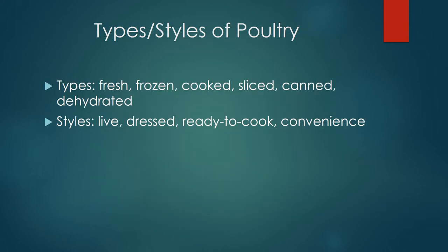Poultry arrives at a market in many different types and styles. The different types are fresh, frozen, cooked, sliced, canned, and dehydrated.